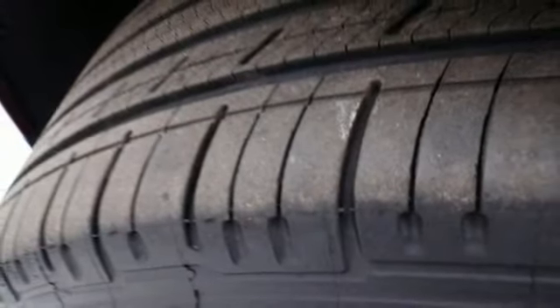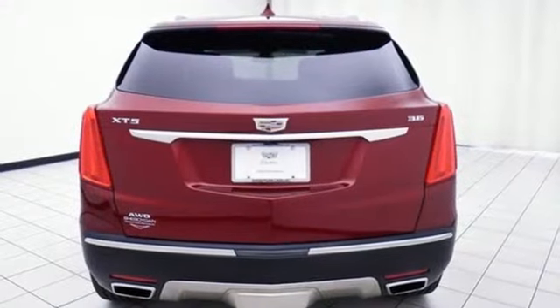The luxury of convenience is found in the power lift gate, keyless access, adaptive remote start, and climate control. You'll also get heated front seats, a universal home remote, rear park assist, and a rear vision camera.